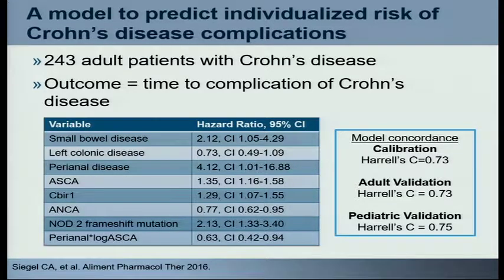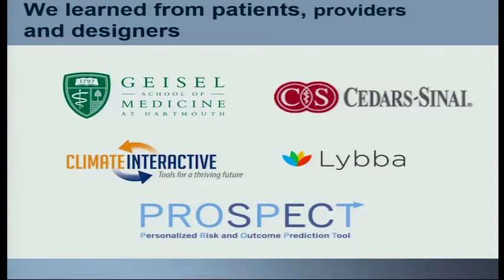We then built this into the system dynamics model, working with my wife Lori's group at Climate Interactive, the folks at Cedars-Sinai where Marla Dubinsky had been, our group at Dartmouth, and a very interesting company called Libba — started by the son of Bob Dylan. Bob Dylan's other son, not Jacob Dylan of The Wallflowers, developed a web-based patient education company that builds tools to help patients and parents better communicate with their doctors. The work we call this is PROSPECT — the Personalized Risk and Outcome Prediction Tool.